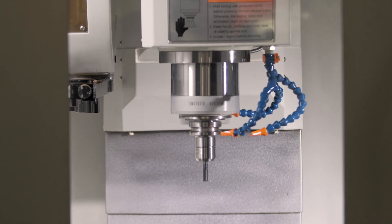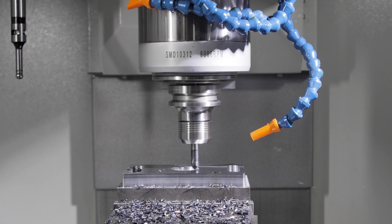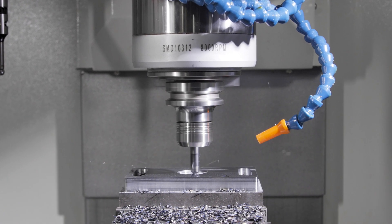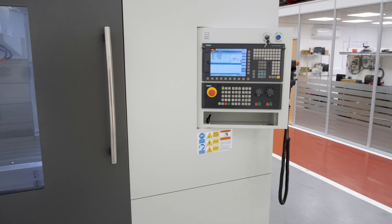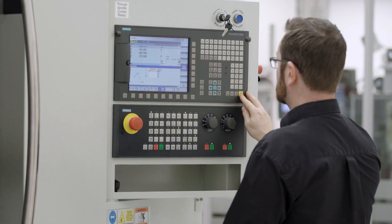The machine is supplied with a BT40 spindle with 8000rpm as standard, or there is an option to upgrade to the 12000rpm spindle. The machine is fitted with the latest Siemens 8D control, making day-to-day operation an altogether better experience.